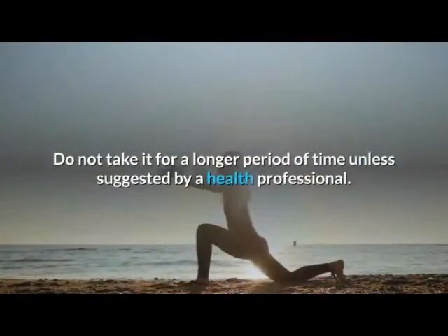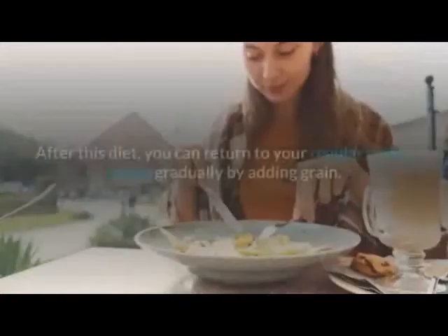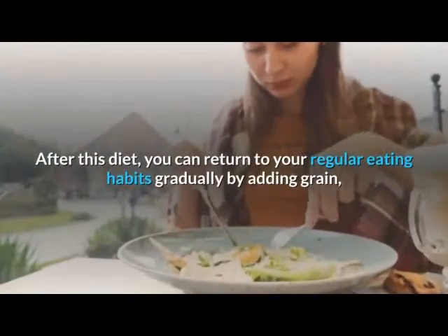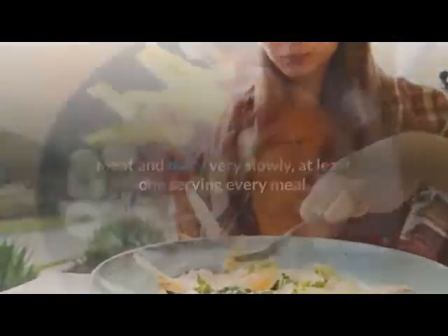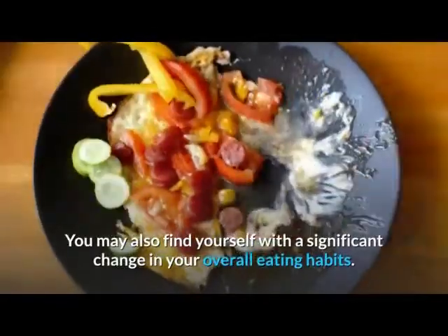After this diet, you can return to your regular eating habits gradually by adding grain, meat, and dairy very slowly. You may also find yourself with a significant change in your overall eating habits.